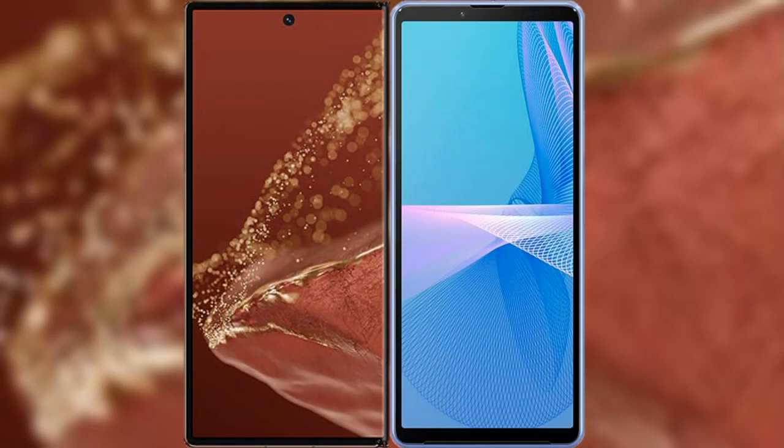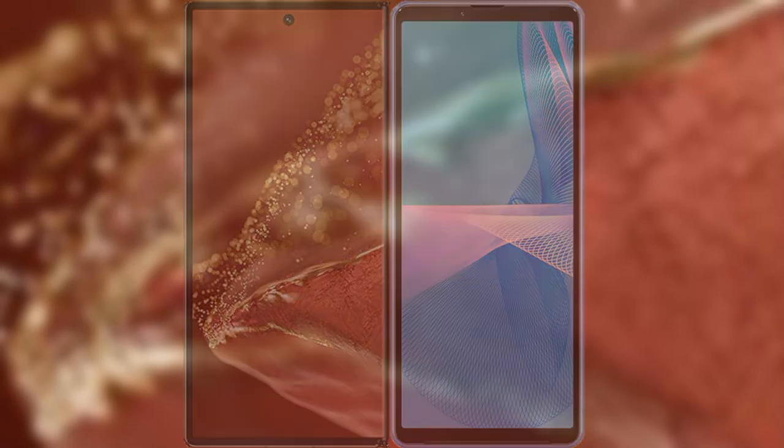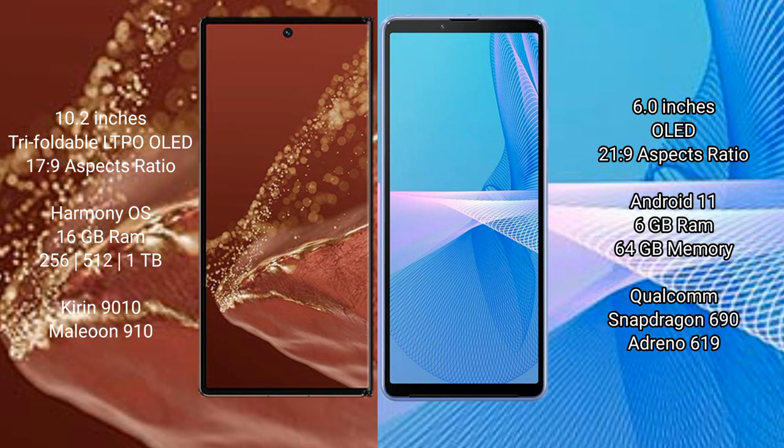I will compare the new Huawei Mate XT Ultimate with Sony Xperia 10 Mark III Lite. The Huawei Mate XT Ultimate features a 10.2-inch triple foldable LTPO OLED display with an aspect ratio of 17.9. The Sony Xperia 10 Mark III Lite features a 6-inch OLED display with an aspect ratio of 21.9.